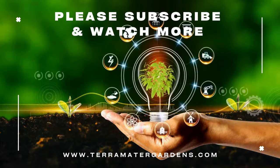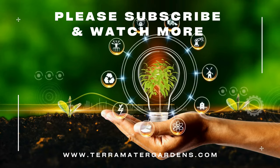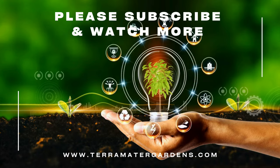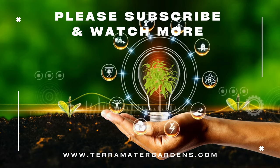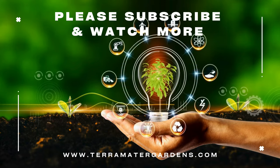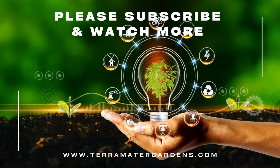Grapefruit Mint pairs beautifully with other herbs in your garden. Consider planting it alongside rosemary, thyme, or basil to create a visually appealing and flavorful herb melody. But where Grapefruit Mint truly shines is in the culinary world. Its refreshing citrus notes pair perfectly with a variety of dishes — muddle it into summer cocktails, use it to enhance fruit salads, or add a refreshing twist to savory dishes like fish or grilled chicken.